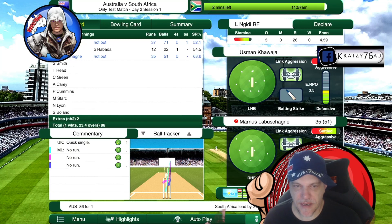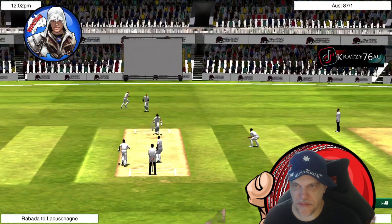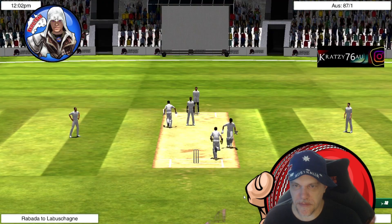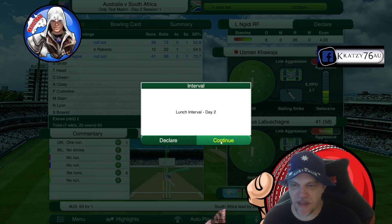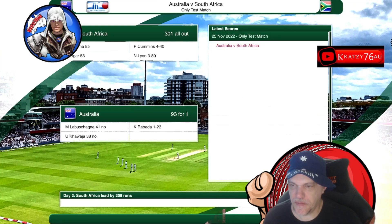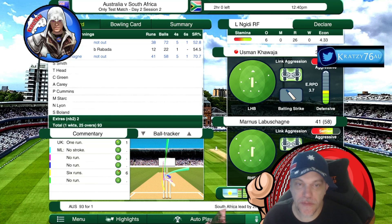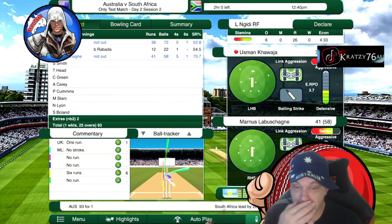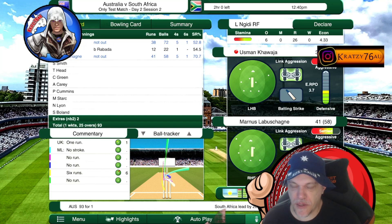Leading up to the break — no ground big enough for that one, that's gone all the way, six! Six for La Machine. That's day two and it's lunch. Australia is one for 93, South Africa's total was around 200, trailing by about 200 runs.